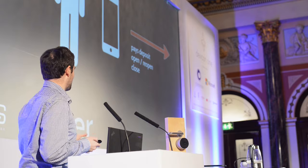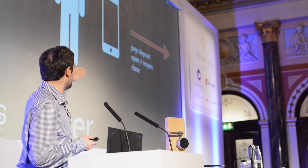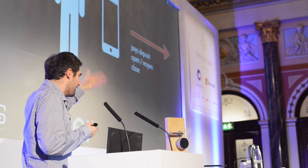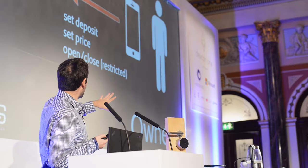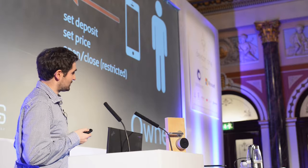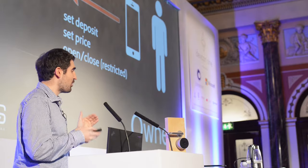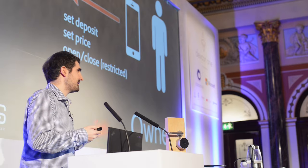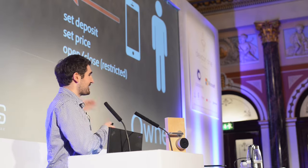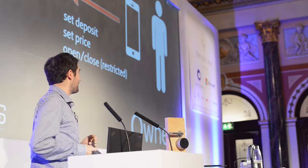So you have the smart contract. How does the user interact with it? All he can do is pay the deposit, open, reopen, and close — that's all. On the other side, the owner can set a deposit and a price, and he can also open and close on a restricted basis. If it's rented out, he cannot open and close it. But if the user has used up his deposit, then he can kick him out. All those rules are implemented in the smart contract.